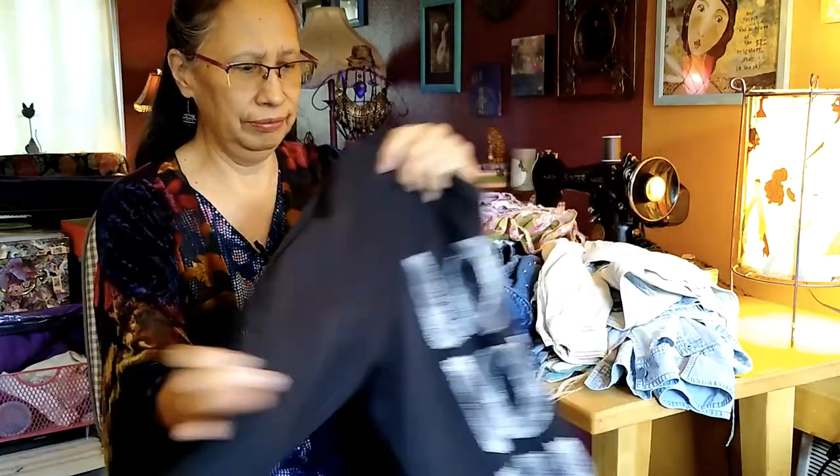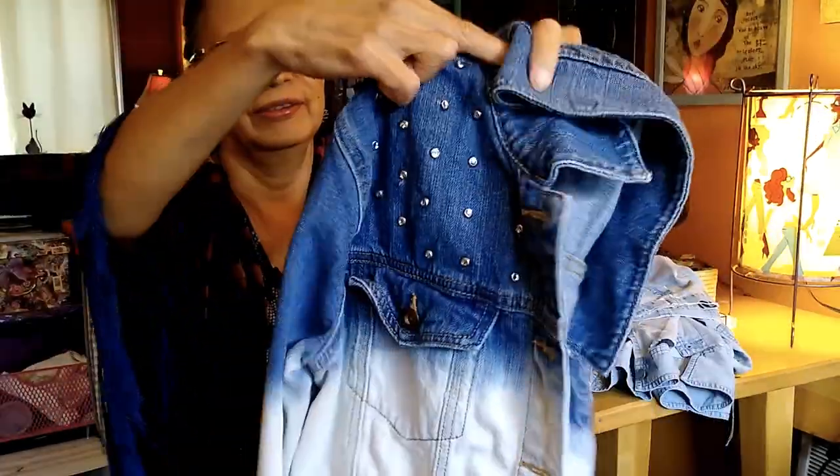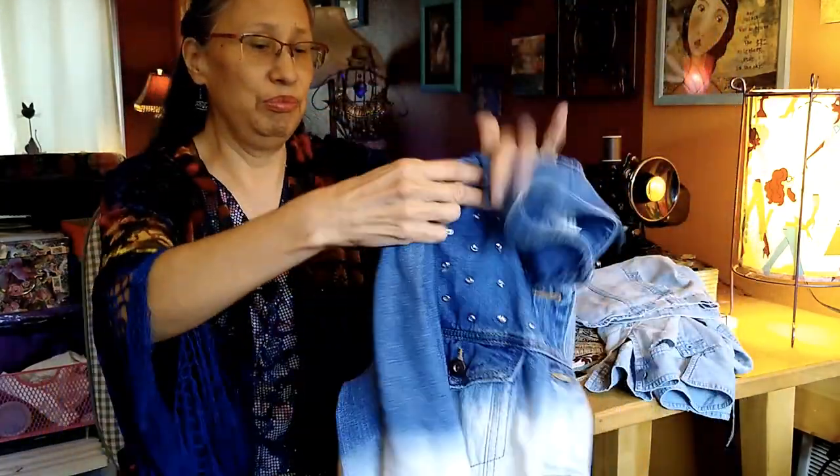Look what I found — oh my god, I'm so excited! This beautiful jacket has studs in it, it's been dyed, it's beautiful, and I cannot wait to start working on that.